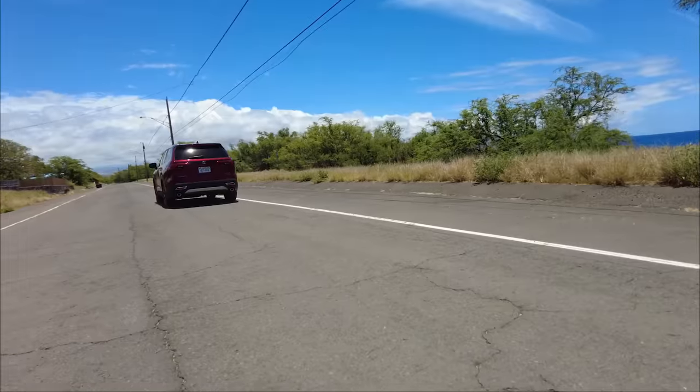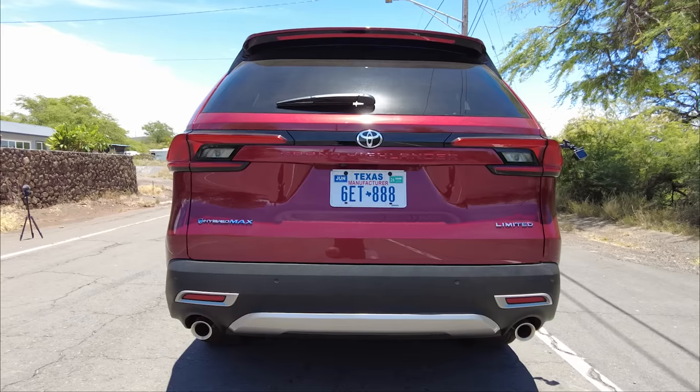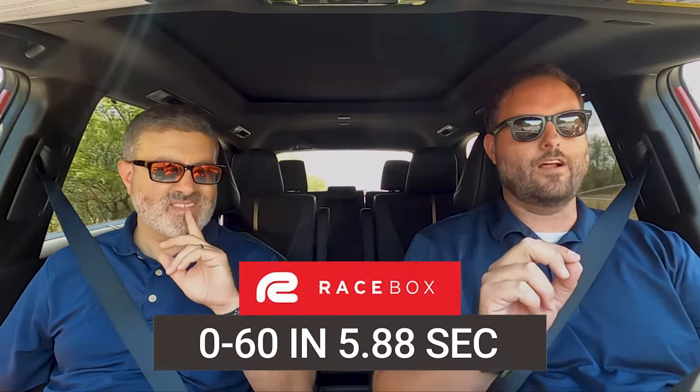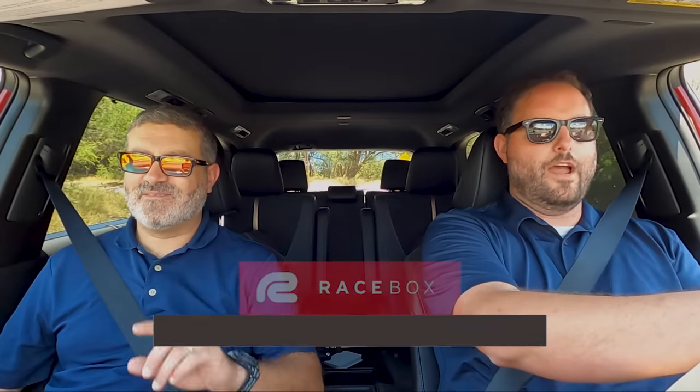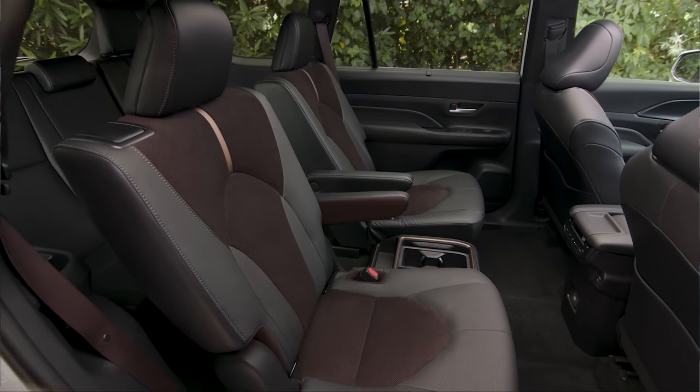Let's check some zero-to-60 times — we're in the Hybrid Max. On camera we got 6.56 seconds with me in it, and I didn't quite prep it the way I normally would. Off camera we got 5.88 seconds. Toyota's manufacturer estimate is 6.3 seconds. So 5.88 — holy crap. You've got your ohana with you, it's busy, you want to control the chaos — the best way is to get home quick.